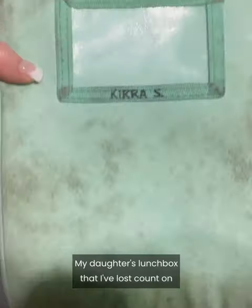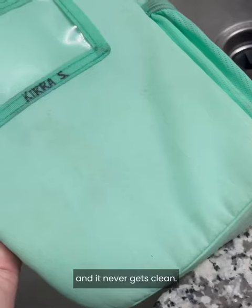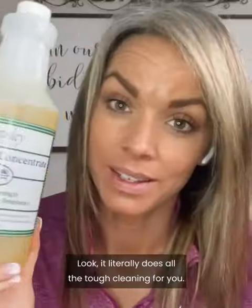My daughter's lunchbox — I've lost count of how many times we washed it in the washing machine and it never gets clean. Look. It literally does all the tough cleaning for you.